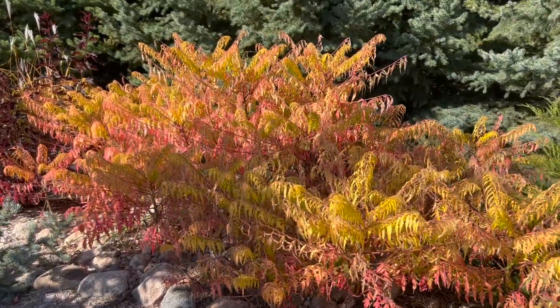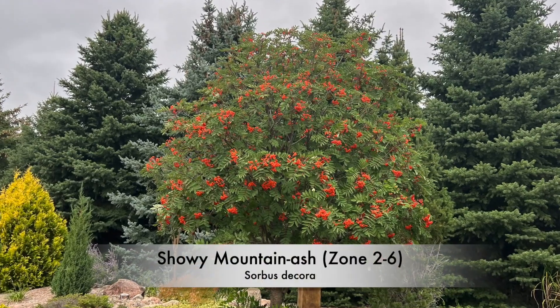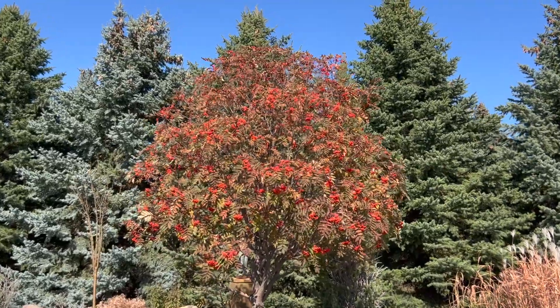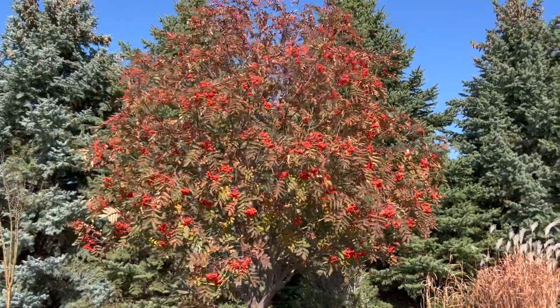A couple weeks ago we did some fall color videos and we looked at the Showy Mountain Ash — the berries were what we highlighted. But man, look at that fall color now. So you get the berries and the fall color. What a great tree. Take a look at that video if you want to see some different fall colors.